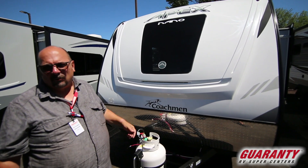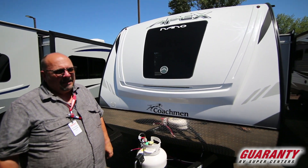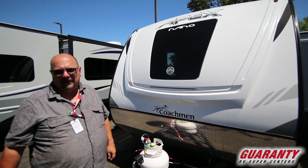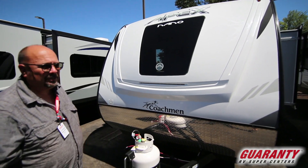These are very lightweight, under 5,000 pounds, so you can pull it with an SUV or a smaller truck, which is really fantastic. But you might be in a situation where you're saying, wow, I need a small lightweight trailer but I have to sleep a lot of people. You're going to be blown away at this floor plan — let me show it to you.